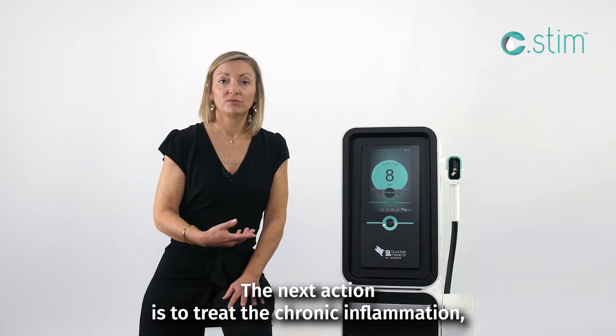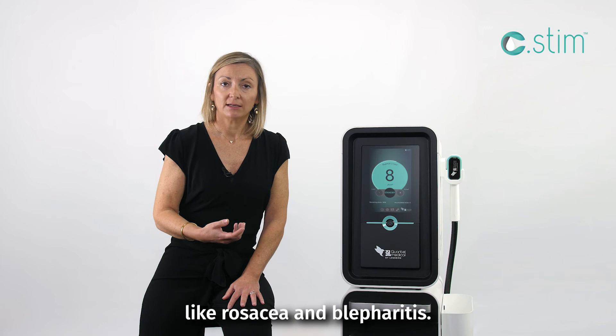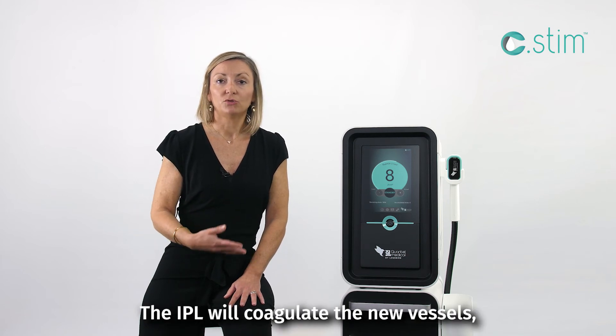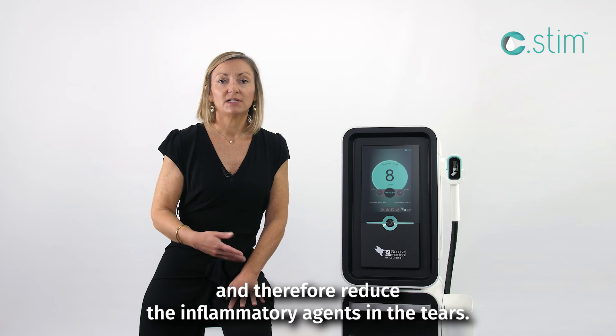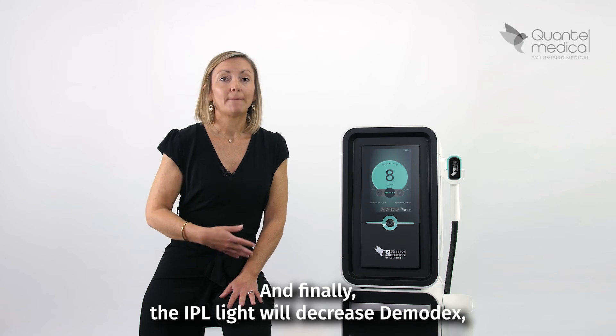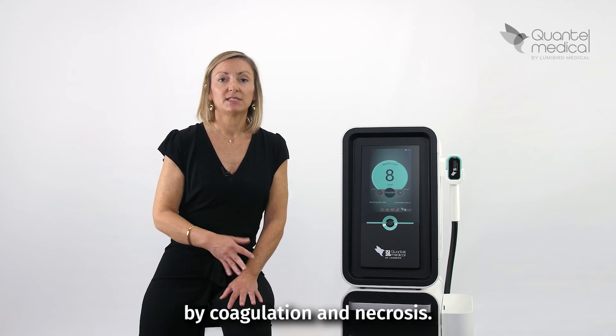The next action is to treat chronic inflammation like rosacea and blepharitis. The IPL will coagulate the nerve cells and therefore reduce the inflammatory agents in the tears. And finally, the IPL light will decrease the hemodex by coagulation and necrosis.